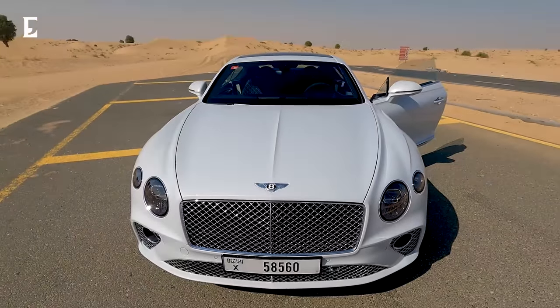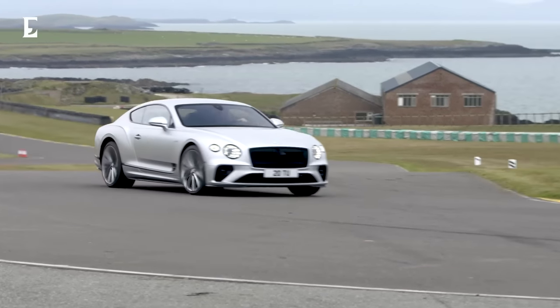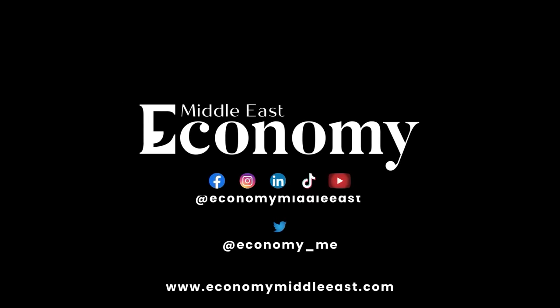The Bentley Continental GT Speed — a truly magnificently beautiful, luxurious, and excellent performance car. For more economy, lifestyle, and automotive related news, why not follow Economy Middle East?